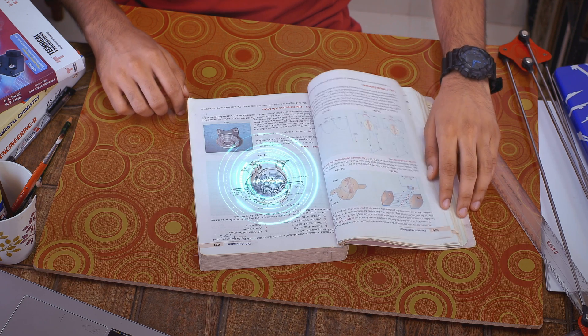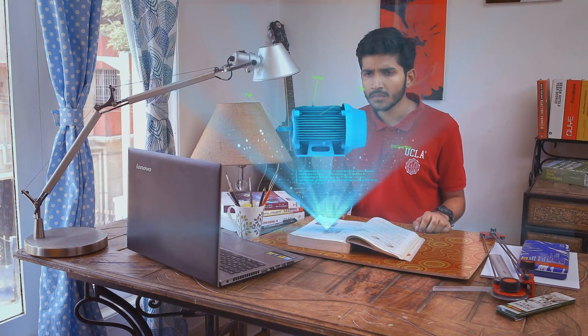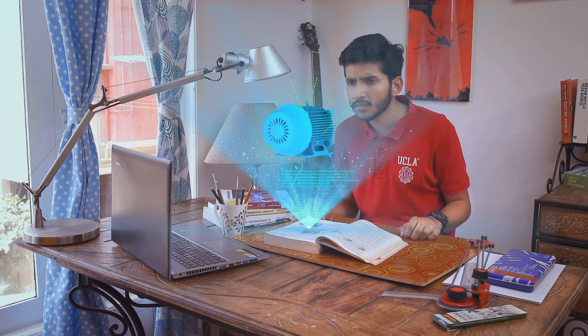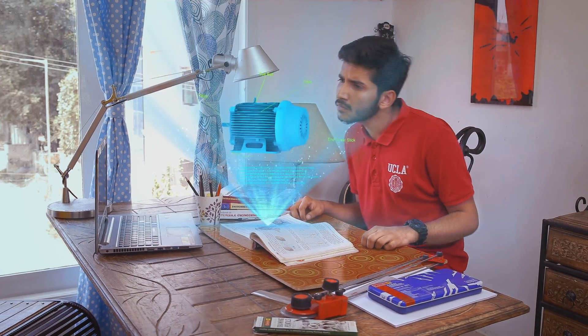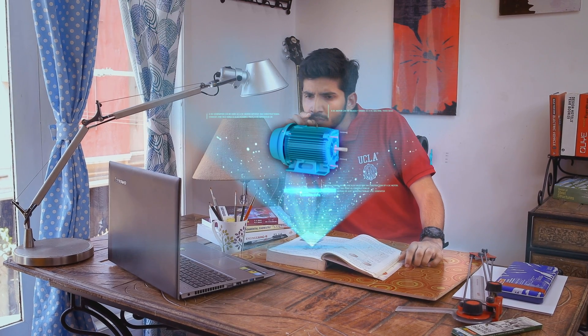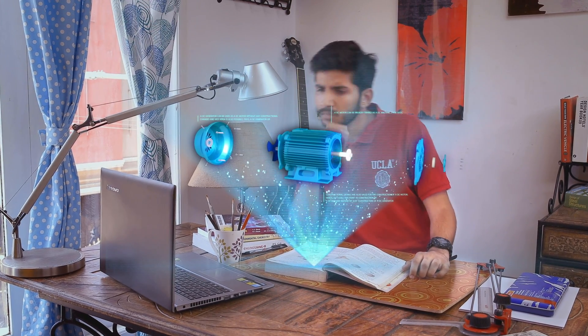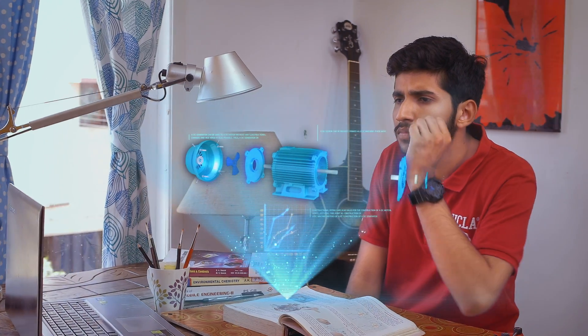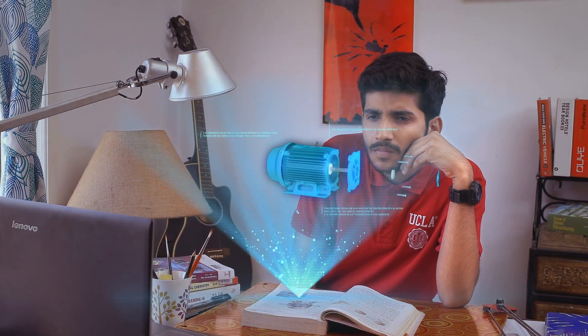Students can now understand complicated concepts with relative ease with the help of Learn Inc.'s 3D models. Enabling easy visualization of the parts and components of machines and devices, students can analyze the operations of the working model in ways they could never imagine before, adding a new perspective to their understanding and learning.